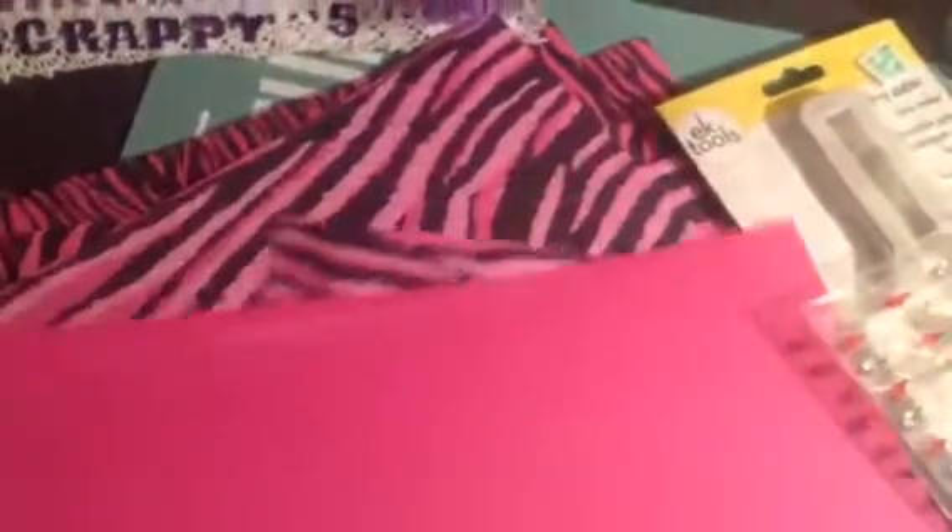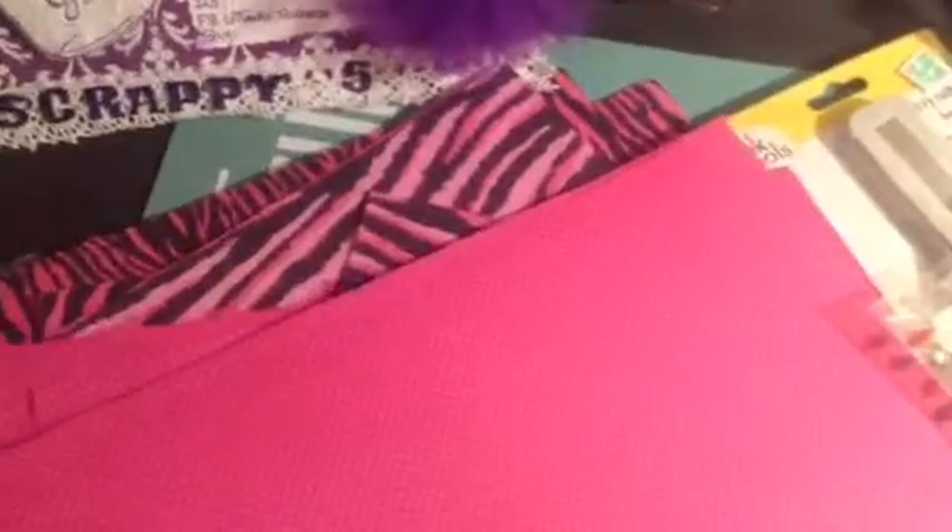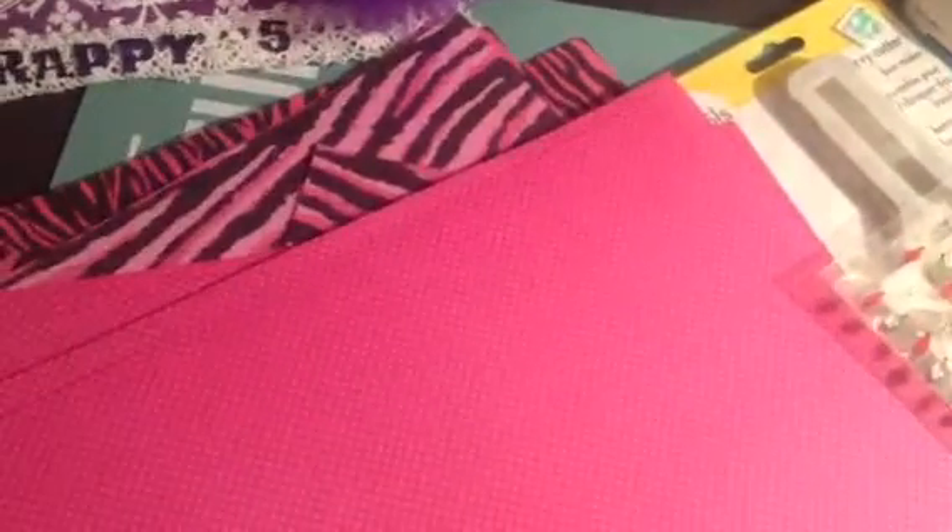I was going to get some of these single sheets because I'm doing a meet and greet for my daughter's girlfriend's baby. Her colors are pink and black, zebra print, and the theme is Hello Kitty. So I was going to get some of the loose sheets so I can make the party favors and all the other things I have to make for the meet and greet.